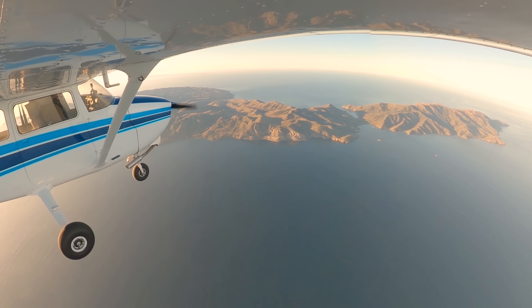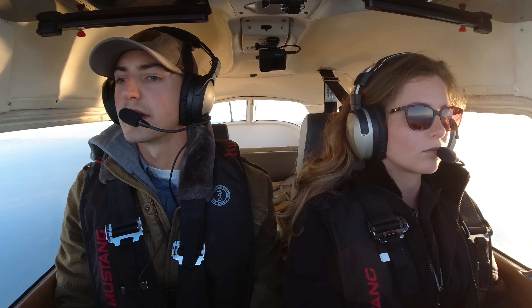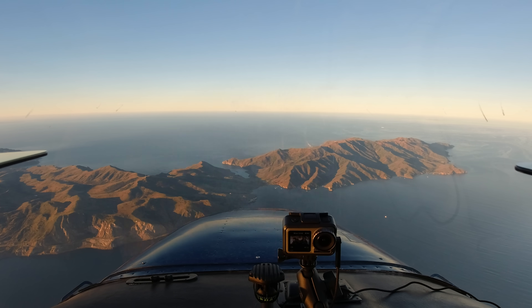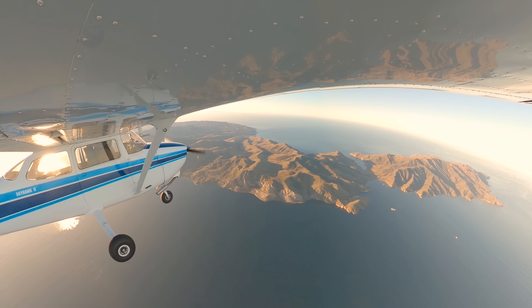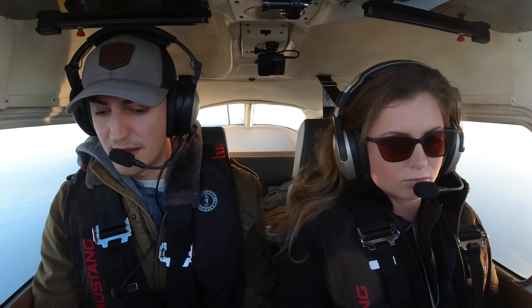Got some cold water below us. I count eight sailboats in the harbor down there. Catalina traffic, Skyhawk 80991, four miles to the north of the field, setting up for a 45 entry to the right downwind, runway 22, full stop, Catalina.